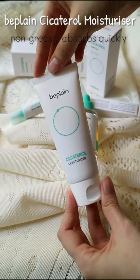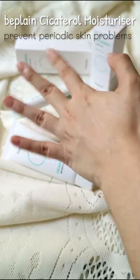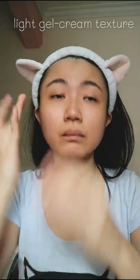Lastly, we seal it all in with a moisturizer. It's not sticky and it doesn't clog pores. Plus, it helps prevent skin problems. The light gel cream texture spreads onto the skin easily, so a little goes a long way.